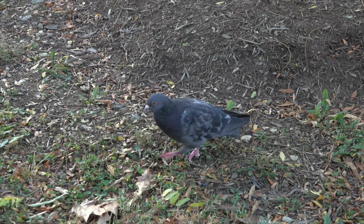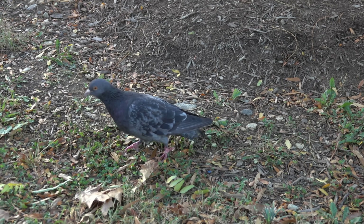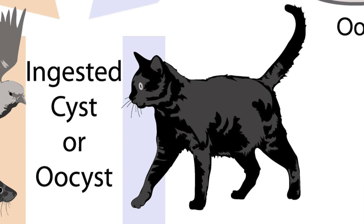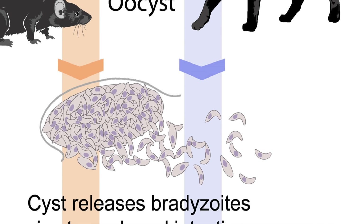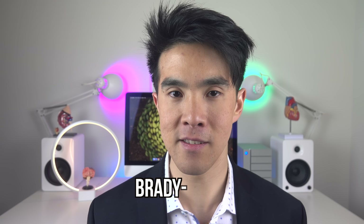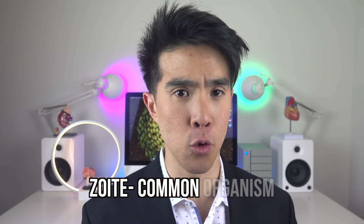These cysts can be latent, meaning they don't produce symptoms for the animals carrying them. But when the cat consumes these carrier animals, the parasite begins to take on its infective form. Inside the cat, tissue cysts of Toxoplasma burst and spill out bradyzoites — brady meaning slow, and zoit meaning common organism.